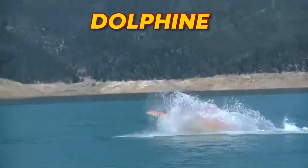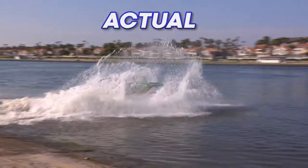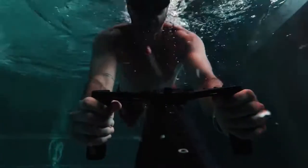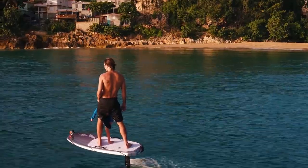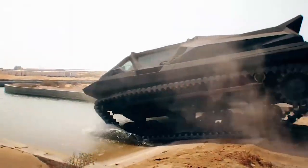This submarine can jump like a dolphin. This jeep transforms into an actual speedboat, and this scuba jet will take you to the depths of the ocean in seconds. Let's look at some extreme water toys that you've gotta try.